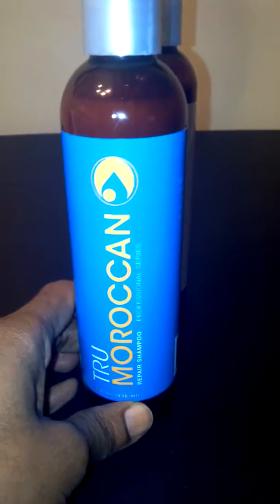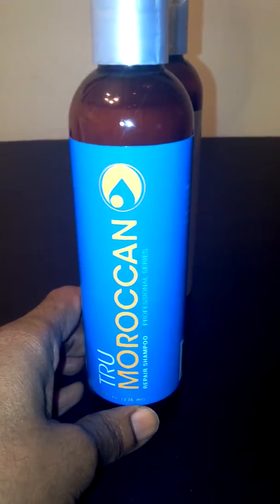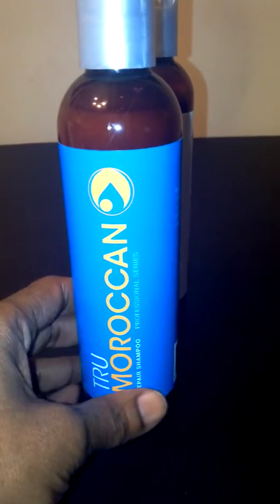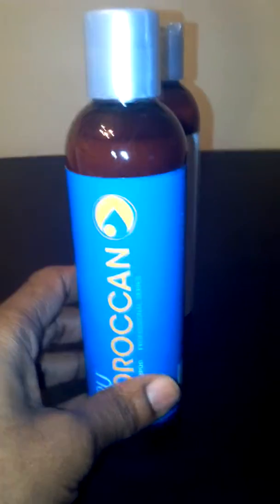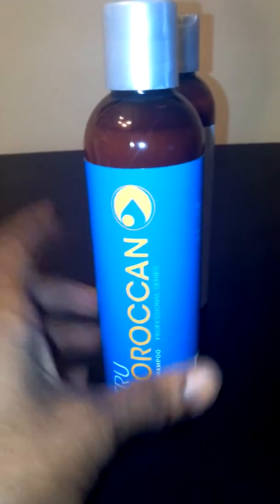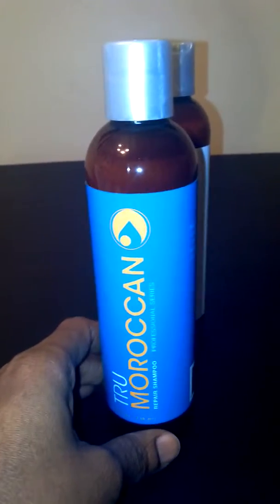This shampoo helps to deep cleanse your hair. It's great for flaky scalp, dandruff, any type of hair damage, breaking split ends, breakage. If you have hair breakage, I highly recommend you use the shampoo.